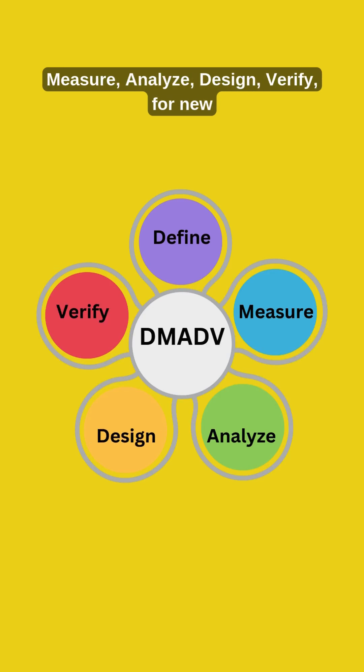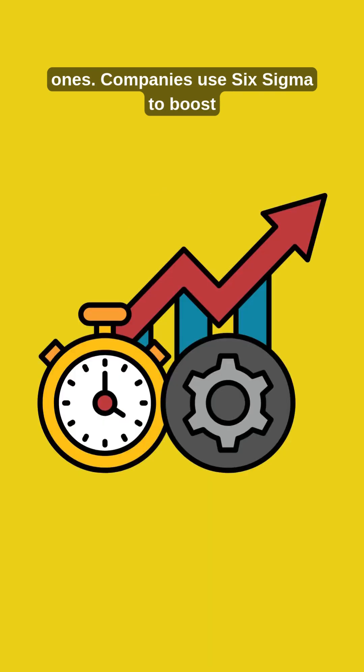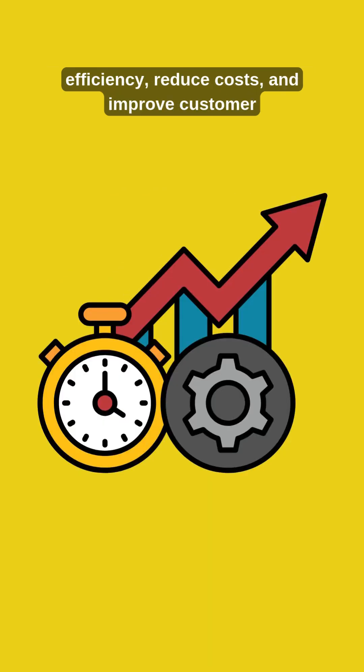It follows a structured DMAIC framework to enhance existing processes, or DMADV for new ones. Companies use Six Sigma to boost efficiency, reduce costs, and improve customer satisfaction.